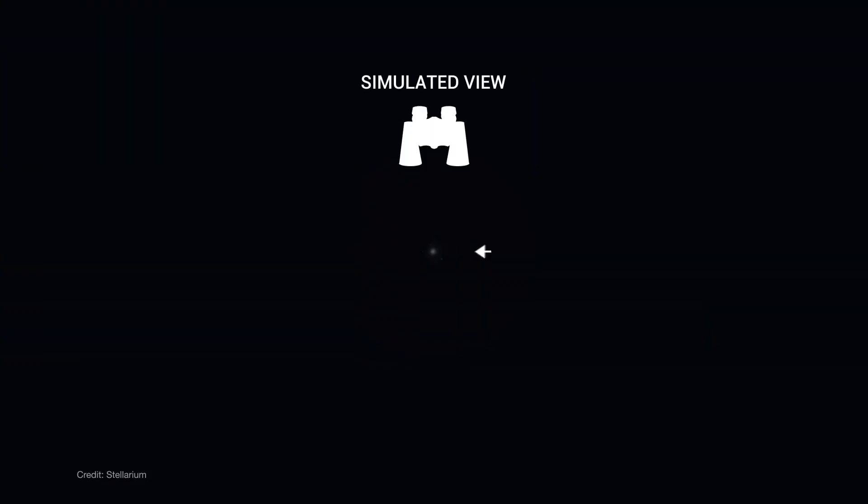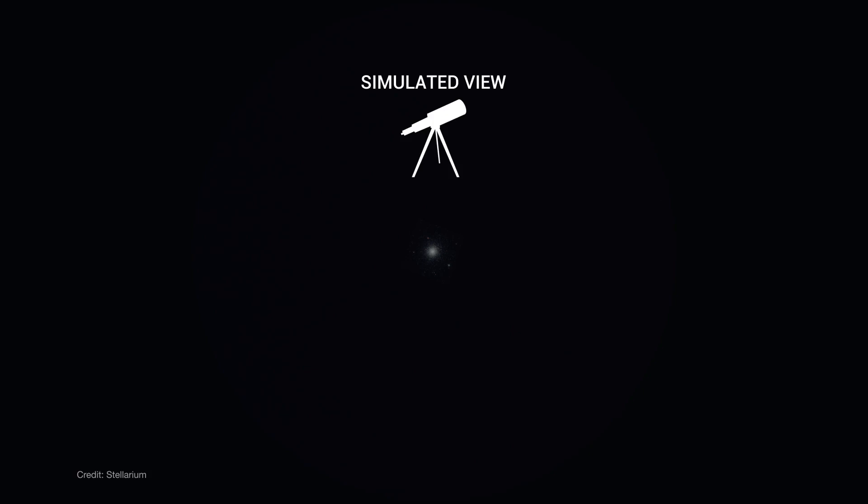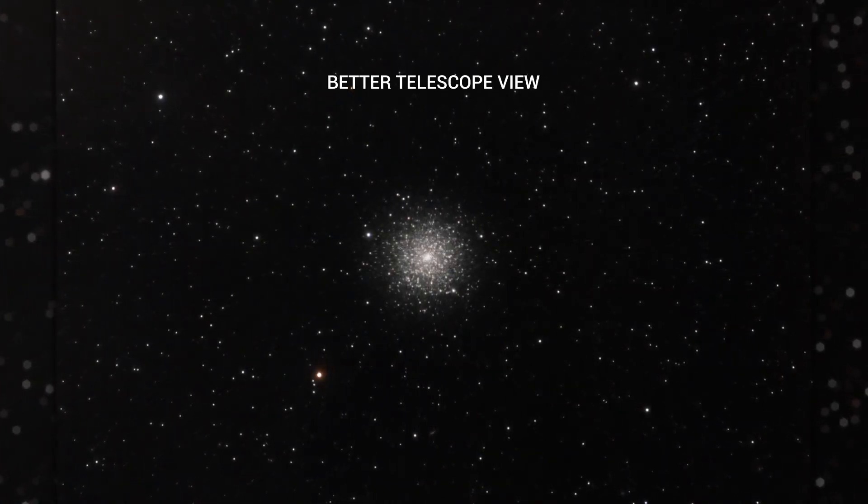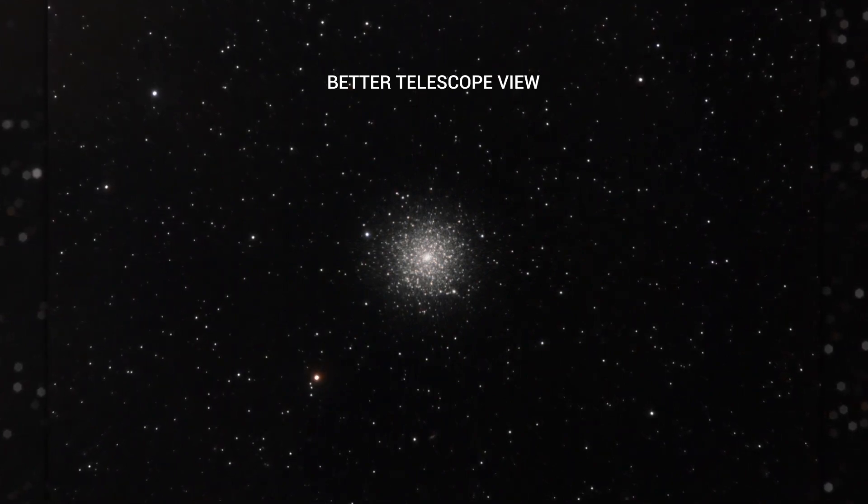Through binoculars, Messier 3, or M3, appears as a small, fuzzy, star-like patch of light. With a small telescope, you'll see a more defined glow with a slightly grainy texture. And with a telescope 8 inches or larger, the cluster begins to resolve into hundreds of individual stars.